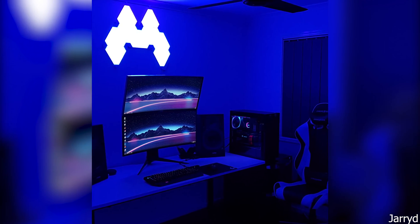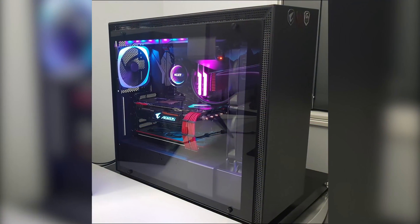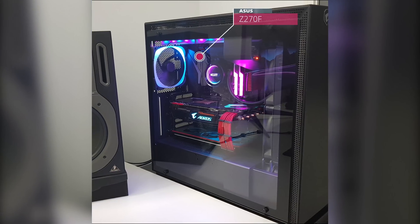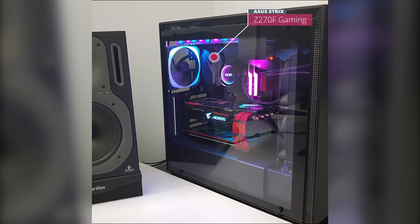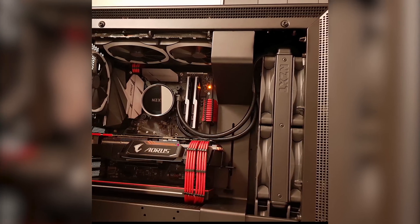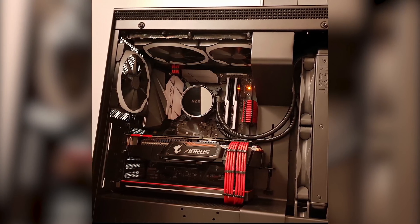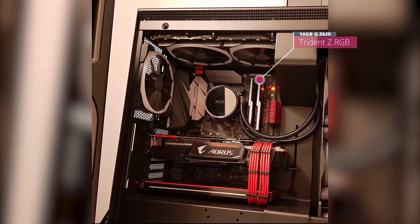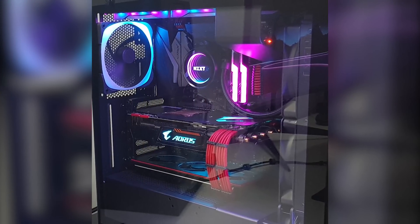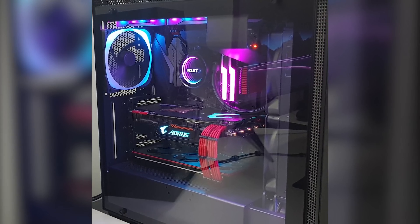Our first submission is from Jared, and he has no name for his setup, so I'm going to call it 'Look at that Cable Management.' For the specs, he is using the NZXT H700i case and the Asus Strix Z270F gaming motherboard paired with an Intel i7-7700K CPU. His graphics is strong, rocking the Aorus GTX 1080 Ti GPU. For the RAM, he has 16GB of G-Skill Trident Z RGB memory running at 3600MHz.